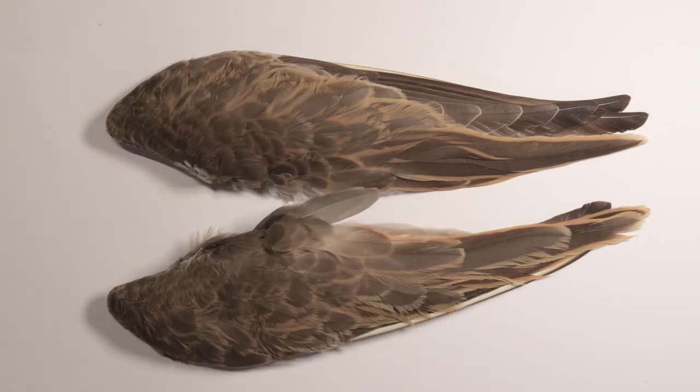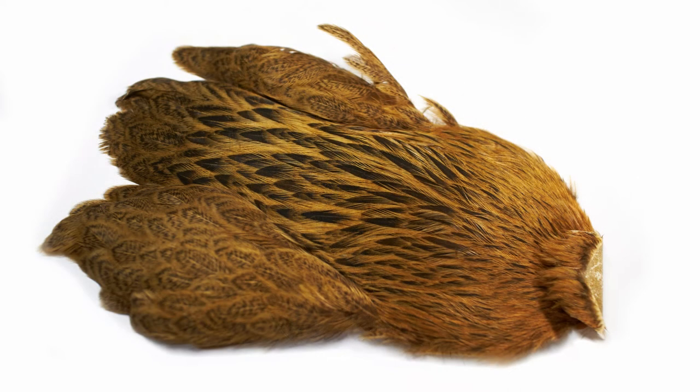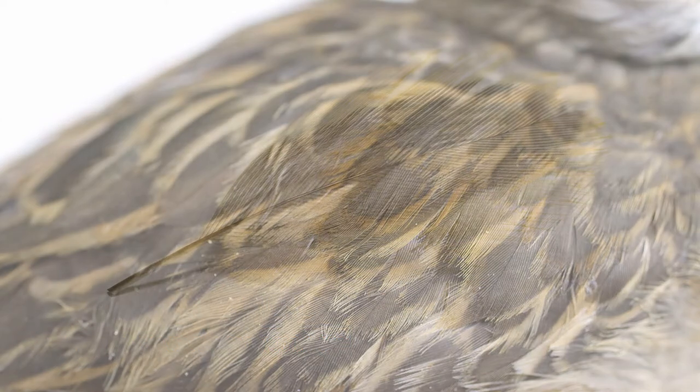Today the dotteral, curlew and sandpiper are rightfully protected, so modern fly tyers have again to find more ethically sourced substitute hackles. Whilst Brahma hen capes seem to offer the best chance of a suitable substitution, these capes lack the softness of fibre that is the most important element of any soft-hackle material.